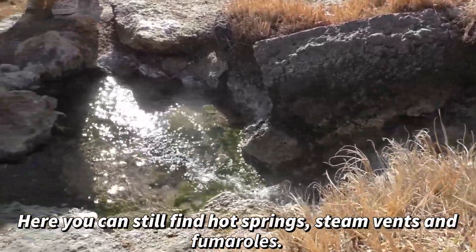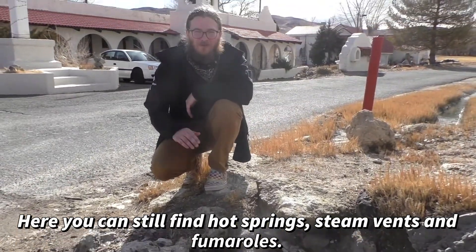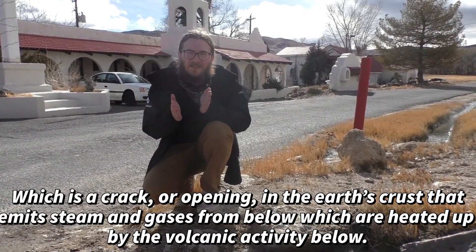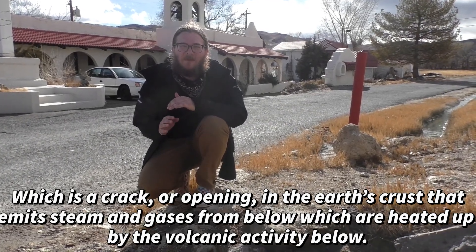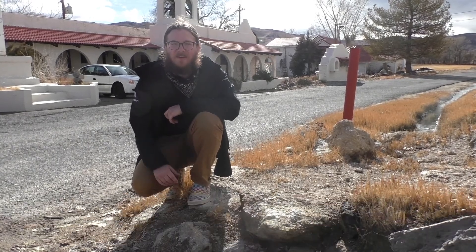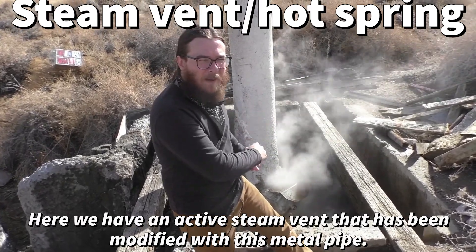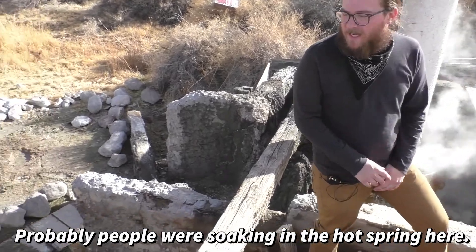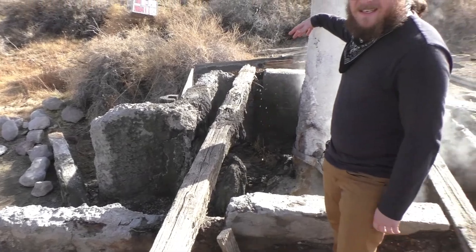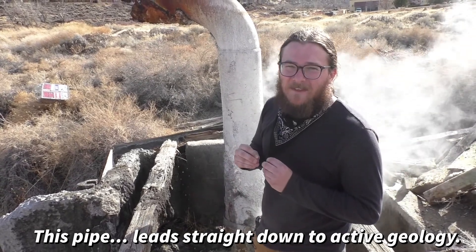Here you can still find hot springs, steam vents, and fumaroles — which are cracks opening in the Earth's crust that emit steam and gases from below, heated by the volcanic activity underground. Here we have an active steam vent that has been modified with a metal pipe — probably people were soaking in the hot spray here. This pipe leads straight down to active geology.